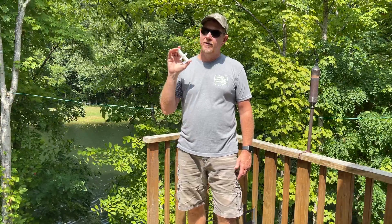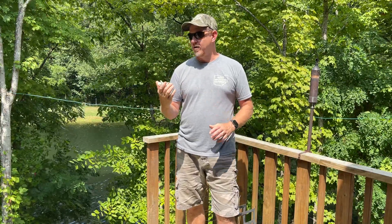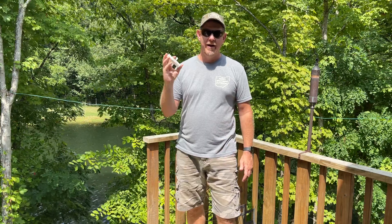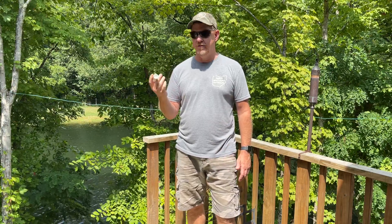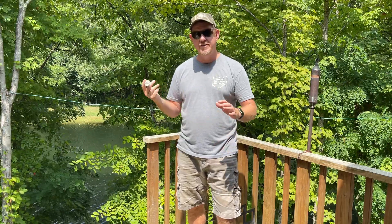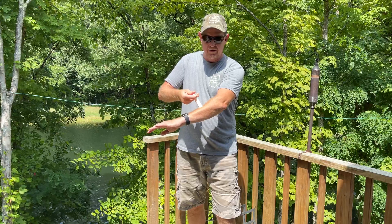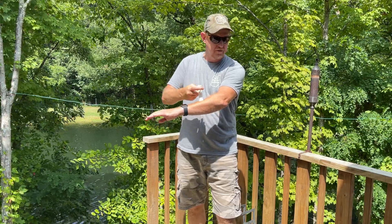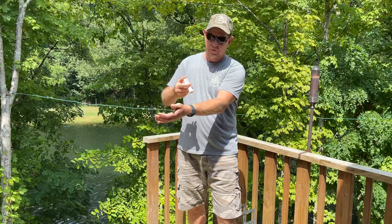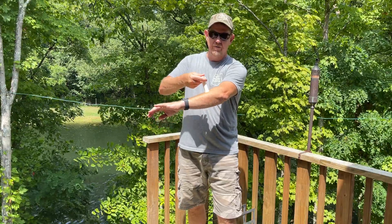I saw this product probably a year ago on Shark Tank — love that show. This is called the Bug Bite Thing, and it's quite simple. When you get a bug bite or a sting, you put it on your skin and use this plunger apparatus — pull back for about 20 seconds — it creates a suction.